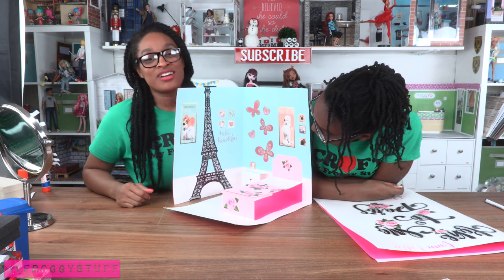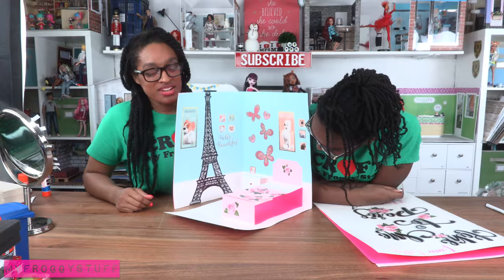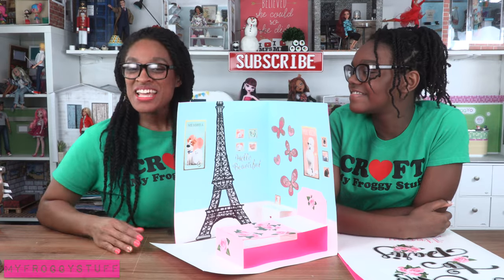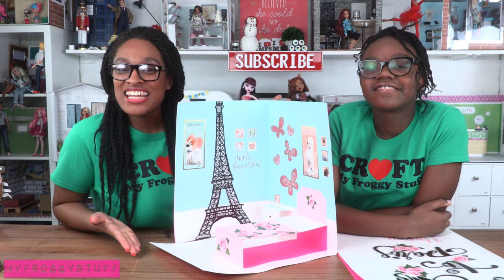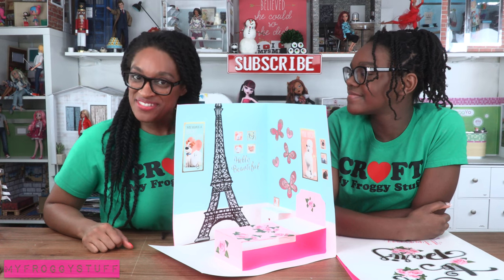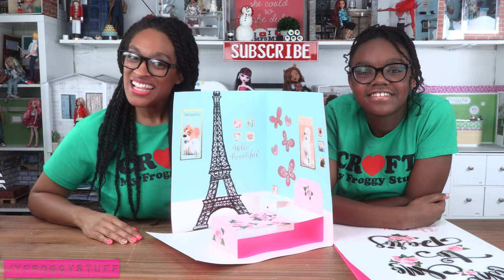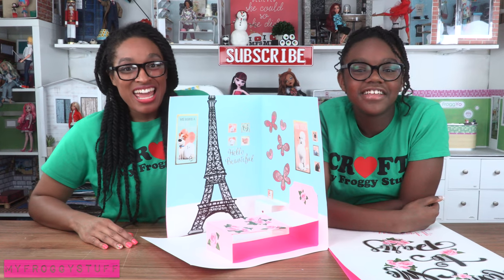That's what took me so long. I'm really bad at time management. I really wish I had more time, but it was made with love. I am going to give away my card on Instagram at MyFroggyStuff — it will be signed by Froggy and Little Froggy. So go follow us on Instagram, we'll be giving it away tomorrow. We'll see you next time on the Frog Vlog. Happy Valentine's Day! Bye.